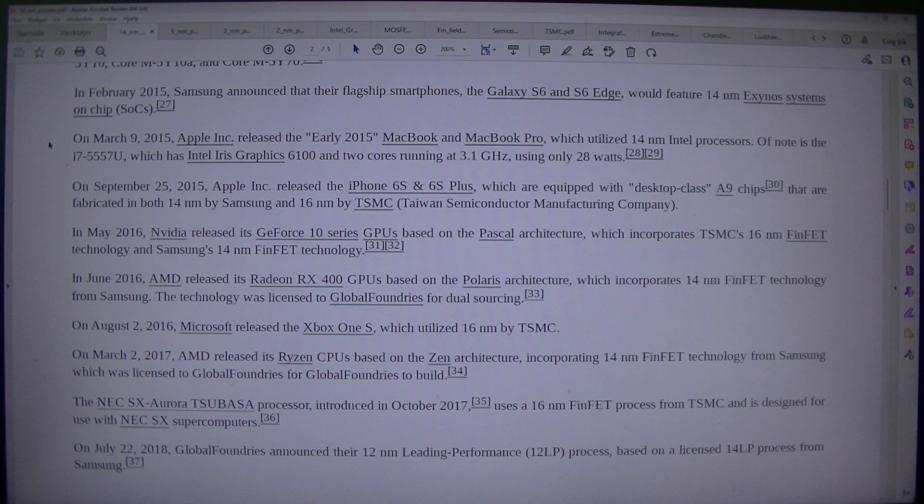On the 25th of September 2015, Apple Inc. released the iPhone 6s and 6s Plus, which are equipped with desktop-class A9 chips that are fabricated in both 14nm by Samsung and 16nm by TSMC (Taiwan Semiconductor Manufacturing Company). In May 2016, NVIDIA released its GeForce 10 series GPUs based on the Pascal architecture, which incorporates TSMC's 16nm FinFET technology and Samsung's 14nm FinFET technology.